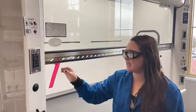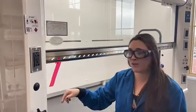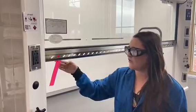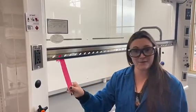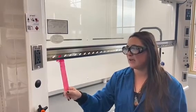Another time you want to have your fume hood assessed is if this indicator — it's required that you have a flow indicator on every fume hood. So if your indicator is not moving, or if it's blowing outwards, which means that your ventilation is not working appropriately, you want to make sure that you get your fume hood assessed as well.